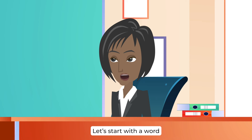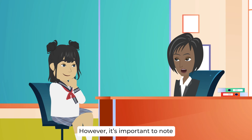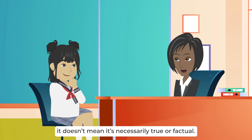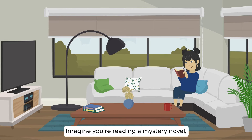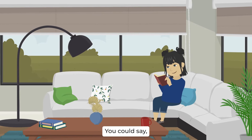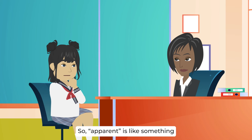Of course. Let's start with a word you'll find quite useful: apparent. Apparent is an adjective used to describe something that is obvious, visible, or clear. However, just because something seems apparent, it doesn't mean it's necessarily true or factual — it's like seeing something from a distance that might look a certain way, but there could be more to it than meets the eye. For example, the detective's keen observation made it apparent that the suspect was hiding something. So apparent is like something that's easy to see or understand, but it might not be the whole truth.